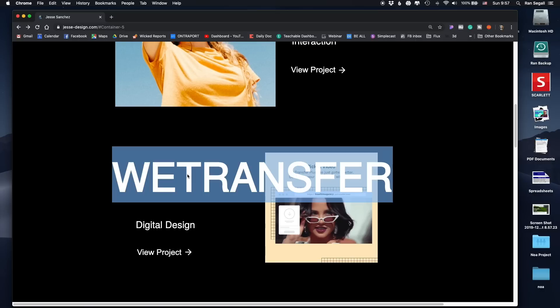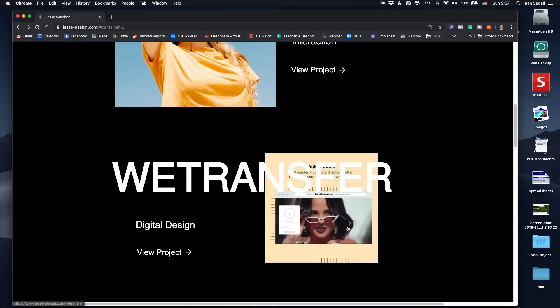Something that annoys me — I can't click on this. I can only click on specific spots here or here. I would make this whole component clickable because I want to be able to click anywhere.